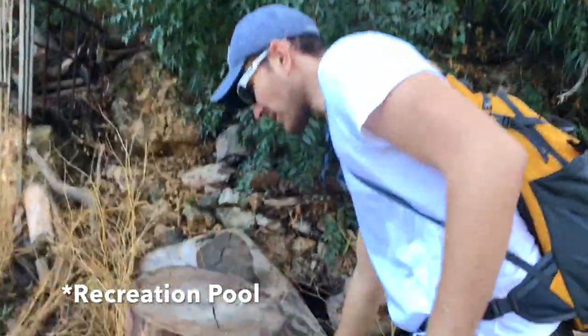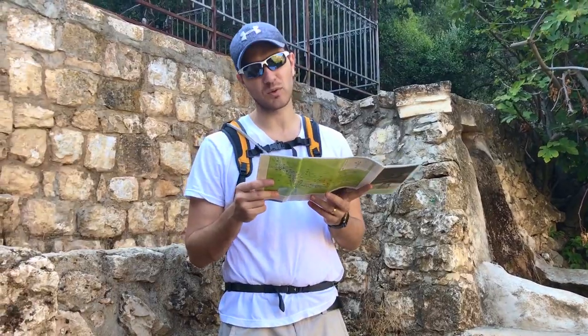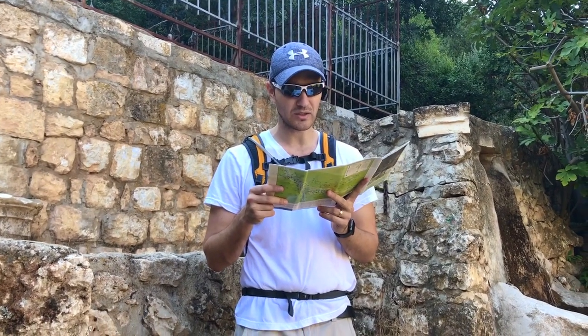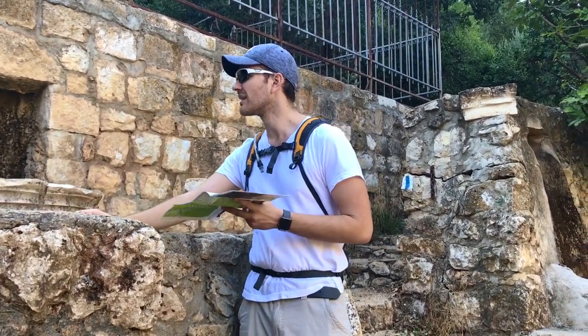The water channel would bring the water all the way up here and fill up this pool — you have a pool of water here. So it was for agriculture. And here is supposed to be a little fountain where you would rest, drink, maybe wash up.